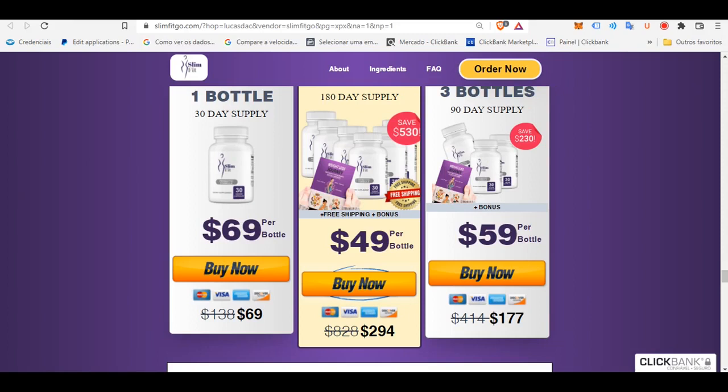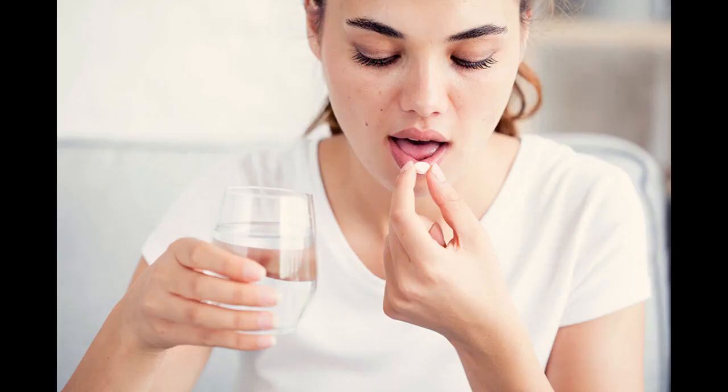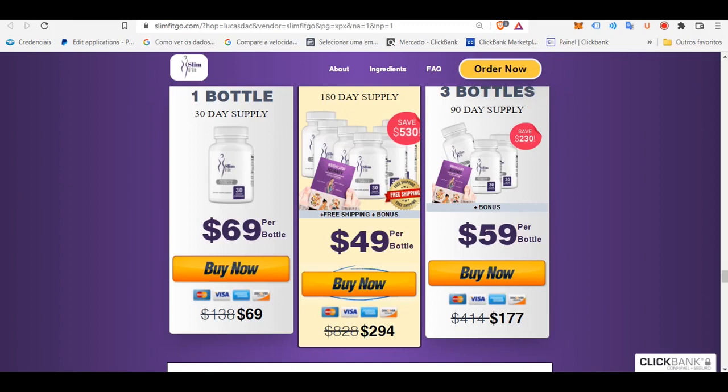SlimFit supplement is a non-toxigenic, tasteless vegetarian capsule formula, which is easy to take and doesn't trouble your taste. Moreover, the supplement also helps in curbing your overeating cravings, which help you in maintaining your desired figure or body for a long time. Meanwhile, the supplement also supports your gut health, so you will have a happy and healthy gut.